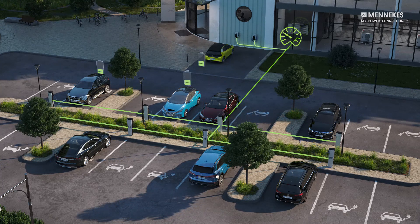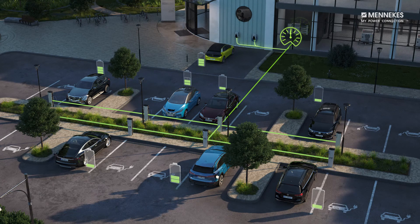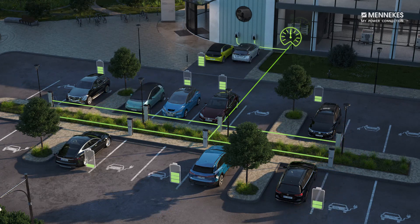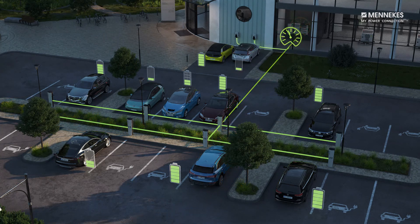The vehicles are charged in the order in which they are plugged in. If the total power available is not sufficient to charge all vehicles at the same time, the charging of the most recently connected vehicles will be paused. The charging of a waiting vehicle starts as soon as the end of charging is detected on another vehicle.